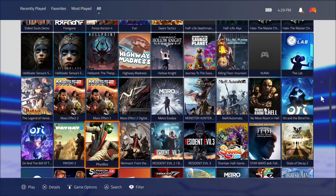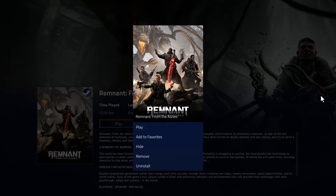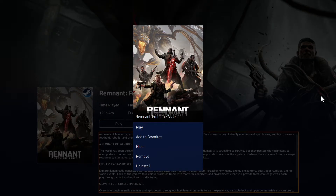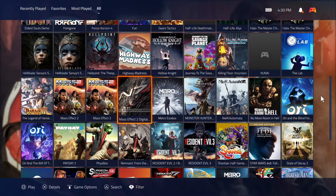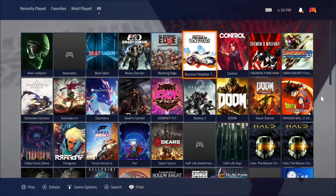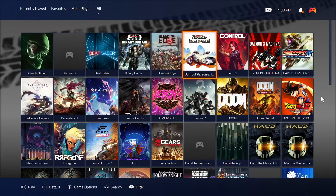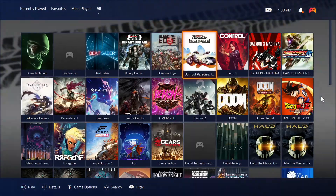As always, the same features as before are still there. When you pick a game you have game options: you can add it to your favorites, hide it, or remove it. A couple of revisions ago they added the ability to uninstall games as well, and if you authorize your account it will handle everything from there. It will also install games if you authorize your account — so if say Burnout Paradise is not installed, you hit the button and the option to install it will pop up.